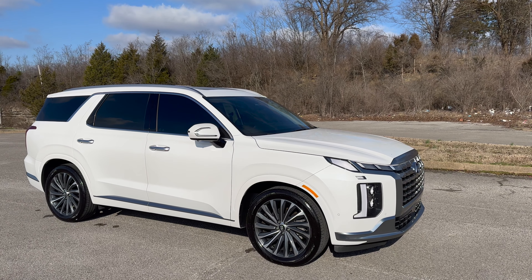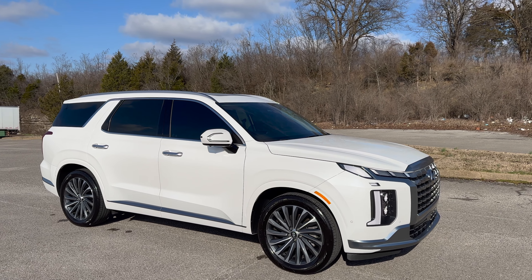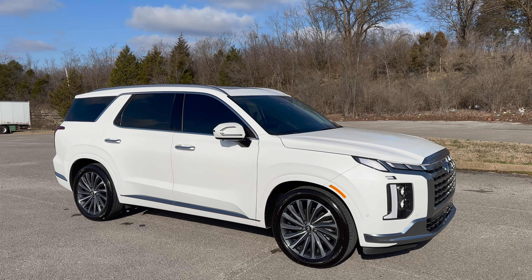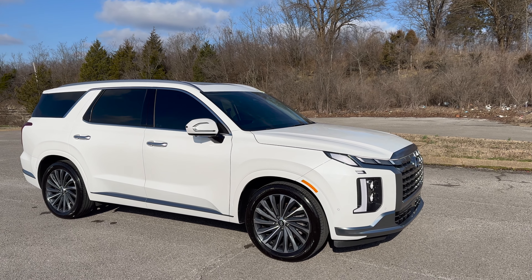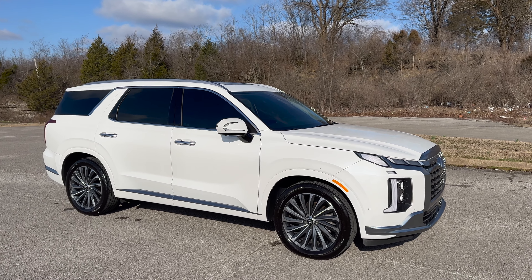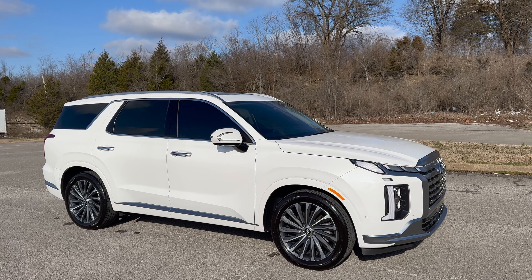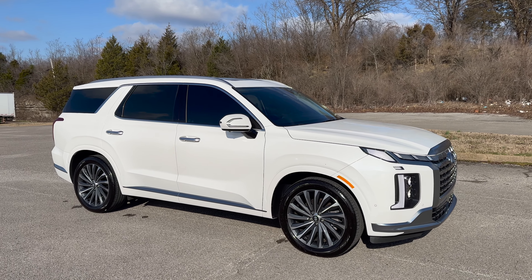Hey YouTube, welcome back to the channel. Today I'll be sharing my experience after 10,000 miles with the Palisade Calligraphy 2023. We got this car back in September from our dealer, and it's been five months already. We've hit 10,000 miles and we've gathered enough thoughts on things that we like and don't like. My wife has been driving this car mostly, and so have I during long trips. So let's jump right in.